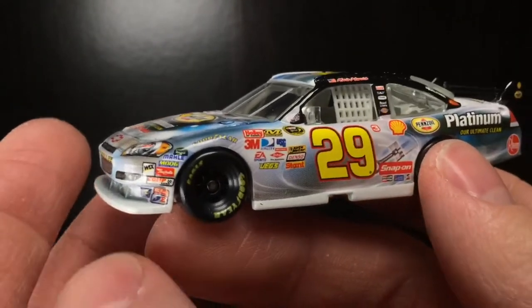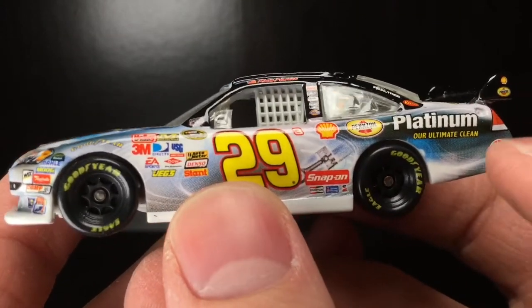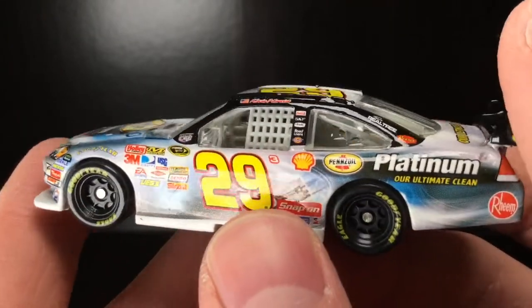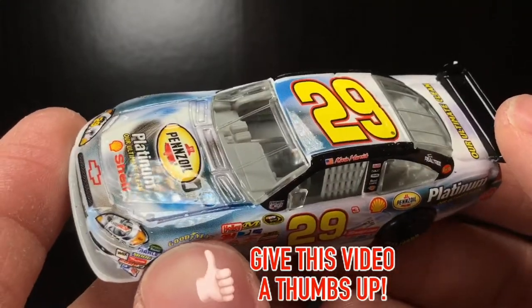Alrighty, folks. Right out of that good old box, and I tell you what, look at this paint scheme. You got the piston over here, you got these transitions — it looks like a freaking intro to a CBS primetime show or something. Look at all the freaking blue, the silver, the black. This car is remarkably detailed.